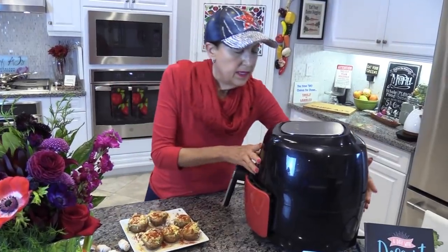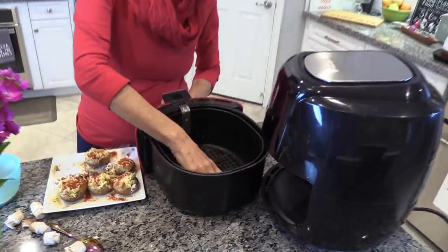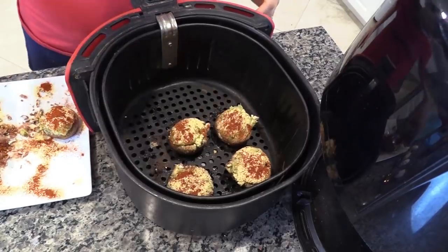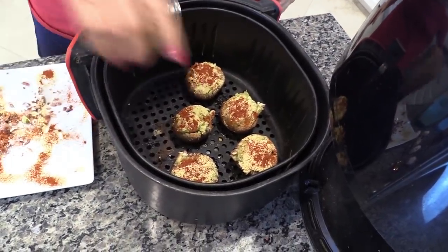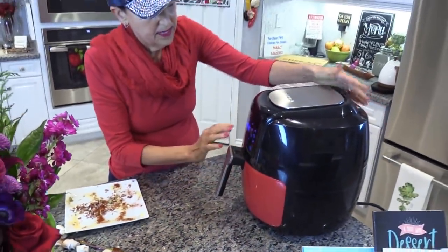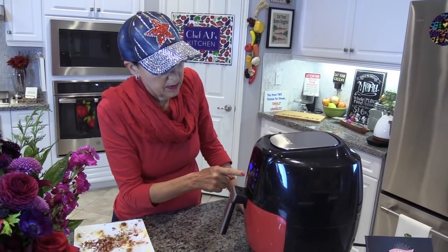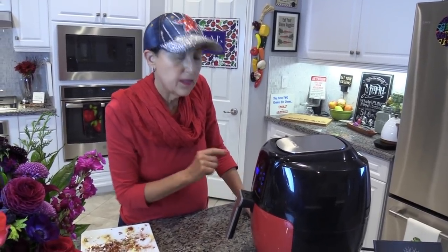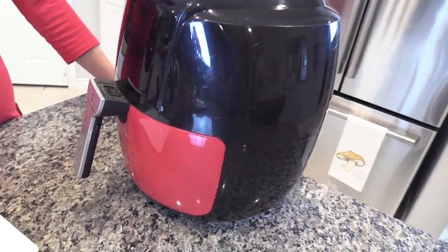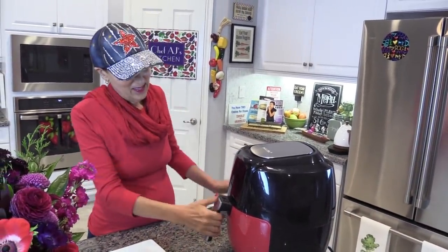I normally use the Breville, but I can't bring it over here to show you, and for small jobs like this, the GoWise is just fine. I'm putting them in the basket with a little bit of room between each one. I just have this rule: I do everything for 20 minutes at 400 degrees and hope for the best — if it needs more time, I add more time. Pushing it up to 20 minutes and 400, pressing the button, and coming back in 20 minutes to show you what it looks like when it's done.